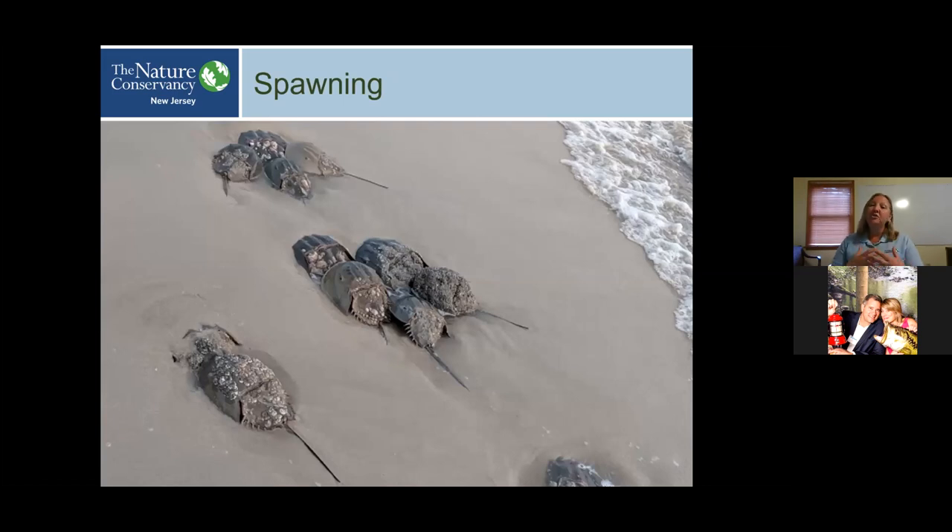In the extraction process, horseshoe crabs are bled — just a portion of their blood is taken. It is not always non-lethal, but it is a harvest where the animal survives and is released back into the wild. It is the only ongoing harvest permitted in New Jersey.